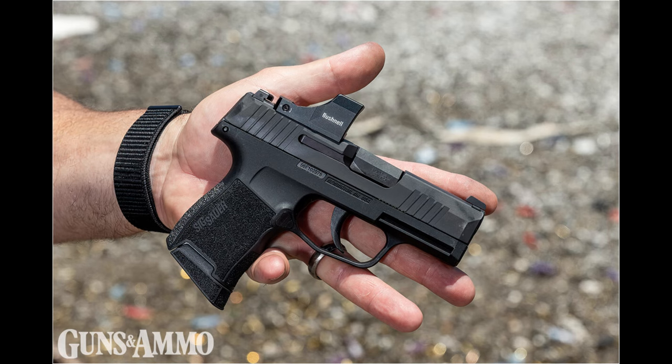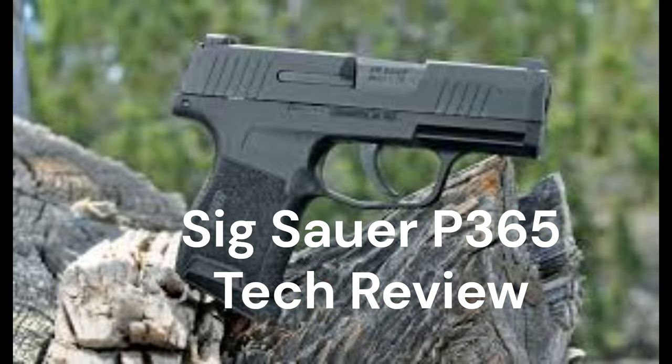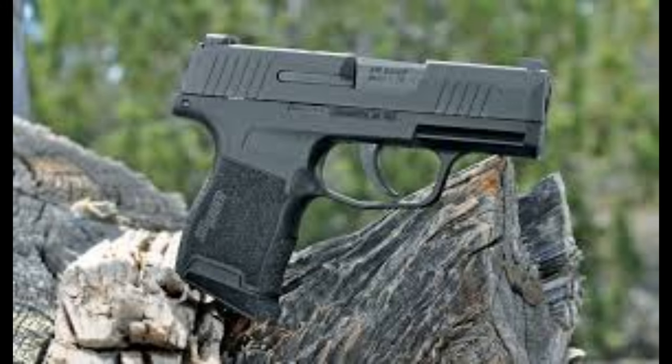Today's firearm tech talk is on the Sig Sauer P365 handgun, which is one of the most talked about compact handguns on the market. This pistol has taken the concealed carry world by storm, and in this video we'll explore its specifications, features, and what makes it a standout choice for both new and experienced shooters. Let's get started.